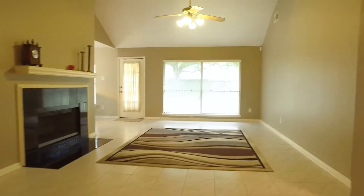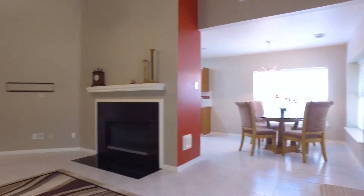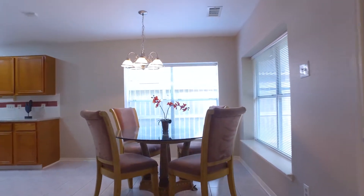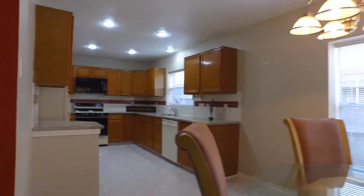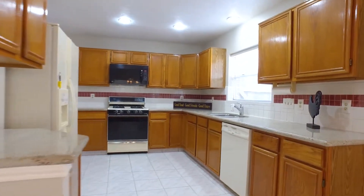Soaring ceilings and neutral tile, and also a beautiful fireplace. Just around the corner, a large breakfast nook with tons of natural light and a gorgeous view into the backyard from all of the windows. They upgraded the granite countertops in the kitchen with plenty of cabinets and counter space.